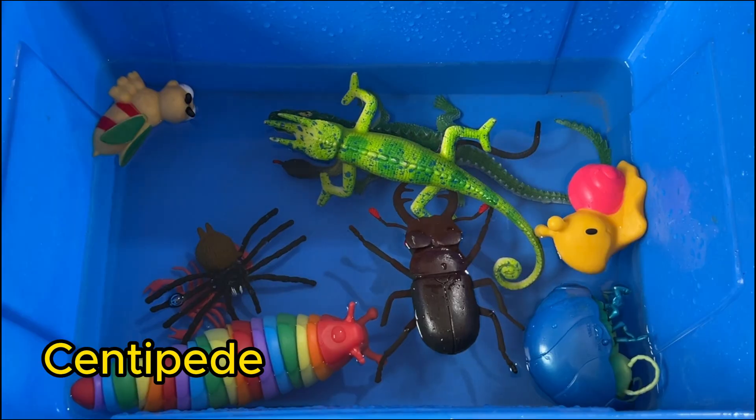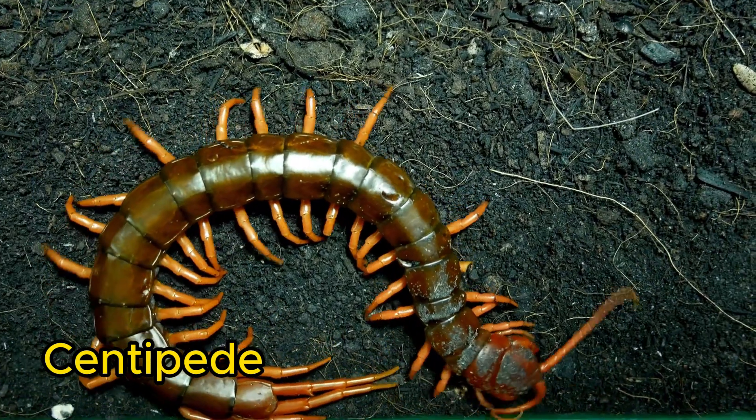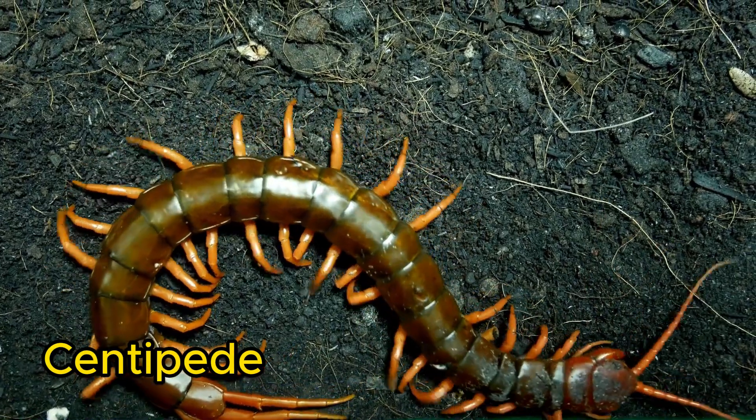Centipedes are long, flat insects with many legs, one pair per body segment. They move quickly and are predators, eating insects and spiders.